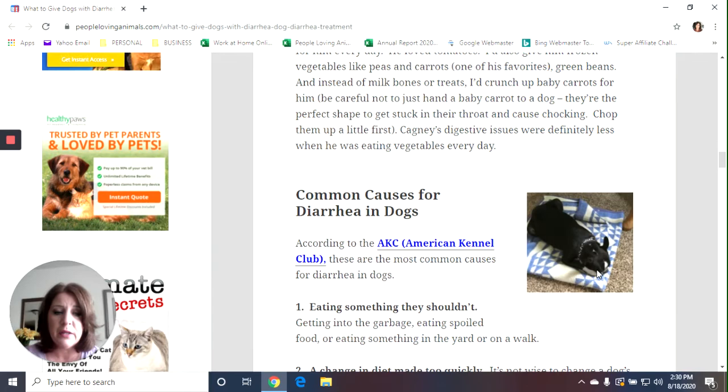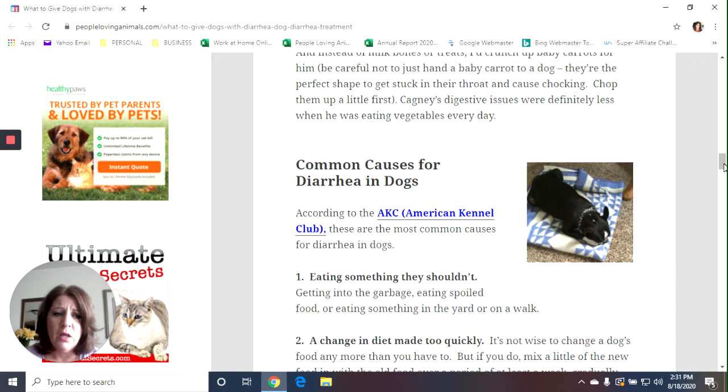Here's Cagney sleeping on his blanket — he always used to tuck his little feet in under his face. I probably have at least 25 close-up pictures of him. He was such a sweet boy. That was his favorite blue blanket. I still have it.